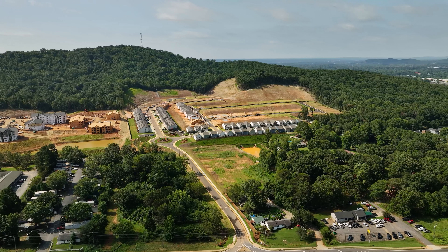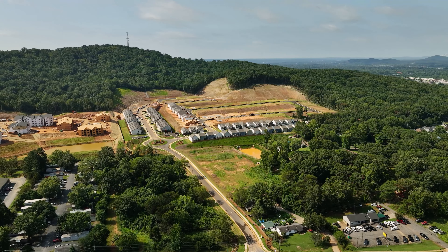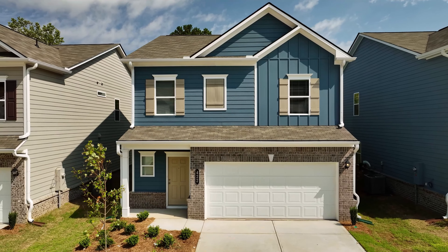Highland Crossing is a community from Smith Douglas Homes in Cartersville that has both townhomes and single-family homes. Today I'm joined by Connie and Pete — it is great to be here with you guys, and you guys are busy.